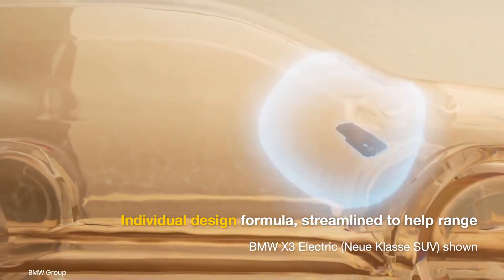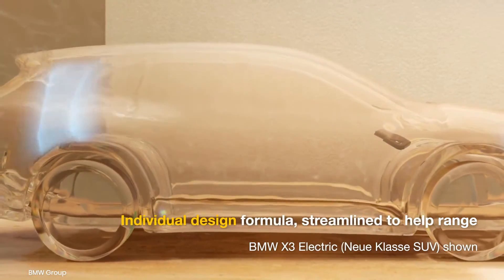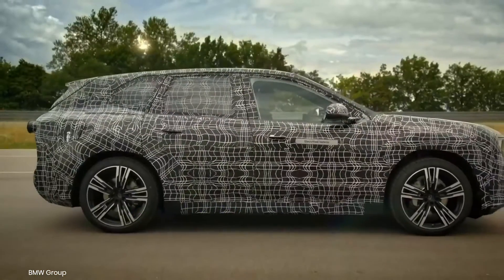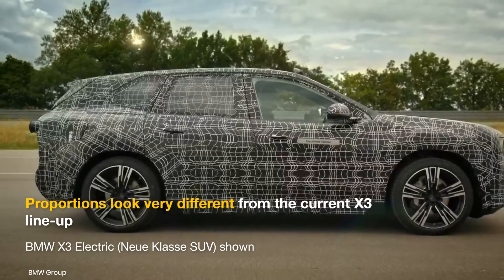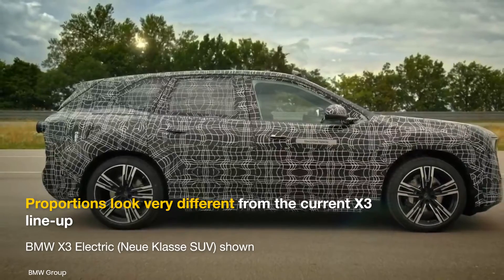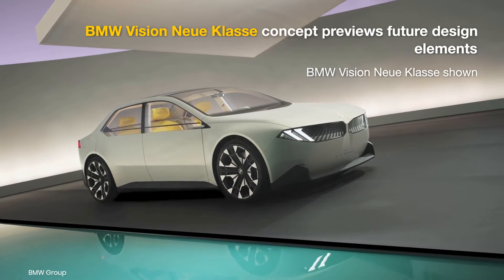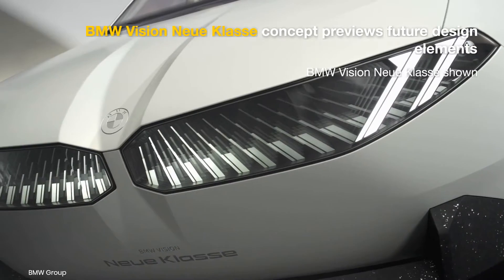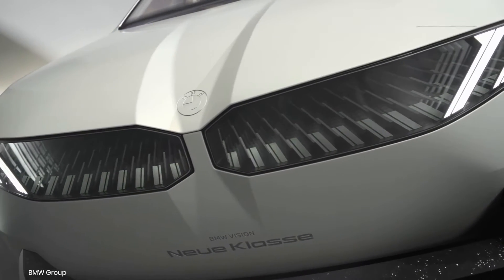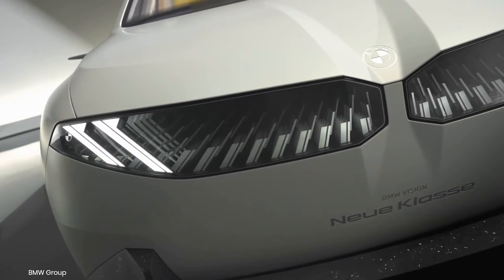The future BMW X3 electric will have a different design compared to the gas-powered model. As a born-EV design, it takes on a sportier and more aerodynamic form, as seen in the first official teasers. The electric SUV is lower and has a more hunched rear section, which gives it a powerful stance. The BMW Vision Neuer Klosser concept previews certain design and styling elements, including the futuristic shark nose front end, a reinterpretation of BMW's iconic grille and double headlights, which should make the X3 electric stand apart.